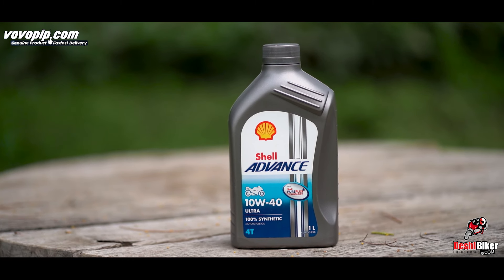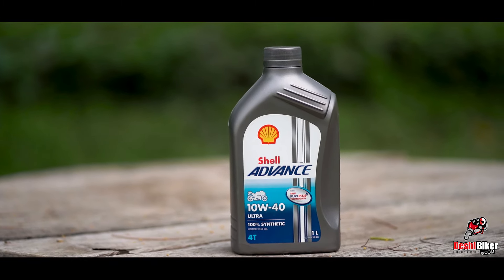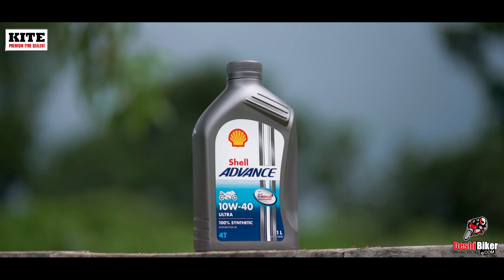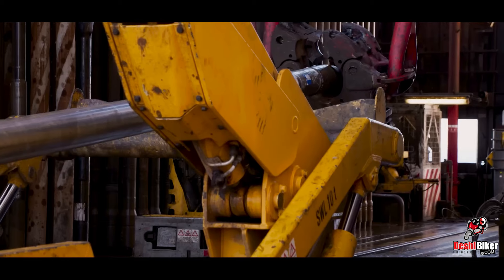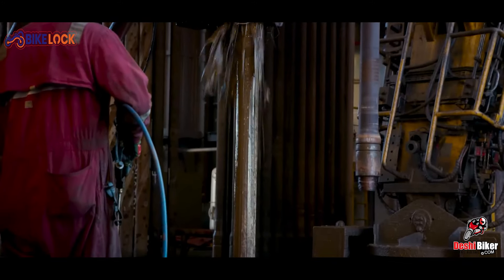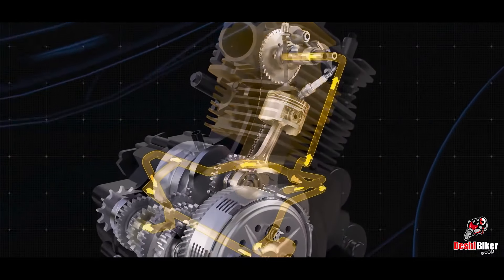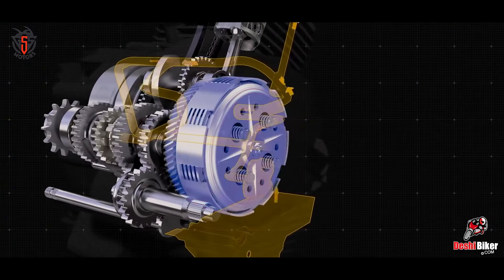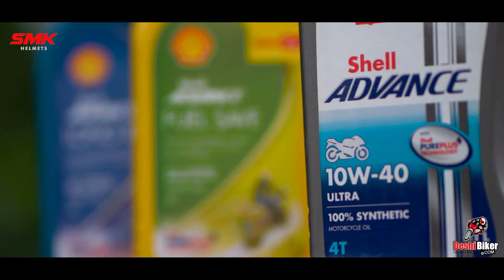Shell Advanced Ultra is a fully synthetic engine oil. Shell uses PurePlus Technology. Shell PurePlus Technology is not based on regular base oil, but produces engine oil in a cleaner and purer form by converting natural gas into crystal clear base oil. This extends engine life expectancy and reduces maintenance cost and oil consumption.